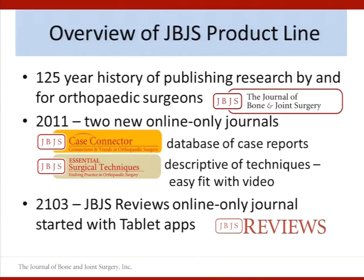Case Connector and Surgical Techniques are online-only journals that launched in 2011. Case Connector leverages semantic technology to help surgeons establish patterns between patient case reports of rare and unusual cases. Surgical Techniques illustrates commonly used surgical techniques in orthopedic surgery. JBJS Reviews is our newest online journal, having just reached six months of publication, featuring thorough critical reviews of published knowledge on topics of importance to orthopedic surgeons. We also have tablet apps for Apple and Android.